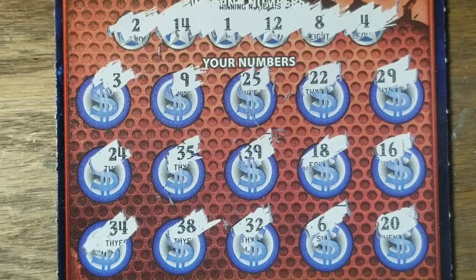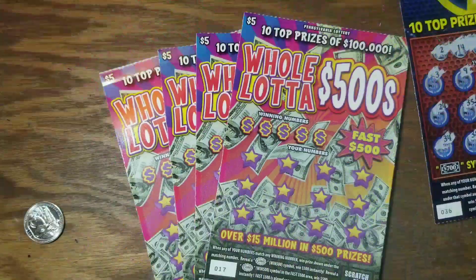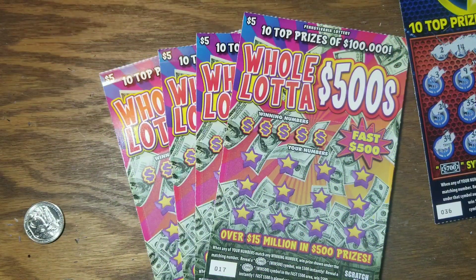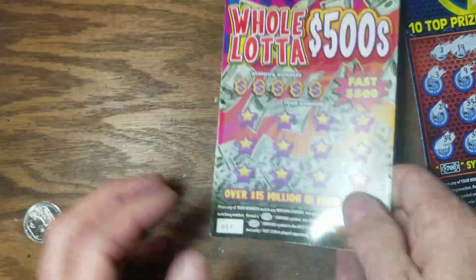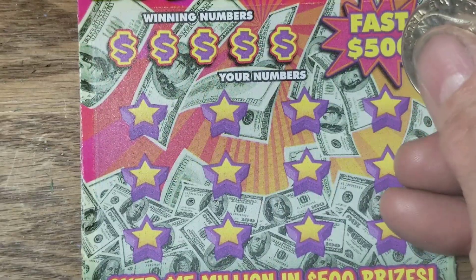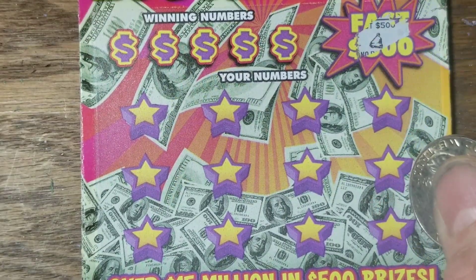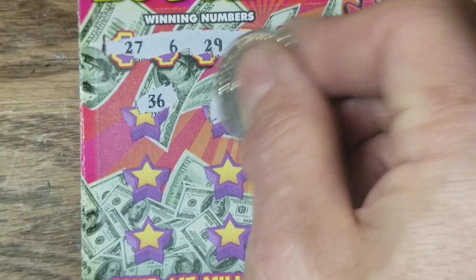I didn't think I'd be liking this $10 game, probably any more than I like the $5 game — which has a whole lot of 500s, got four of those. Kind of like Fabulous 500s, but another game I didn't like too much. Any time they got one of these games where they have a lot of 500 or 700 prizes in the $10s, you can't seem to do too good on them.